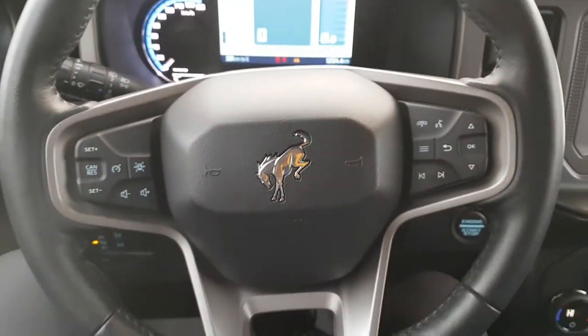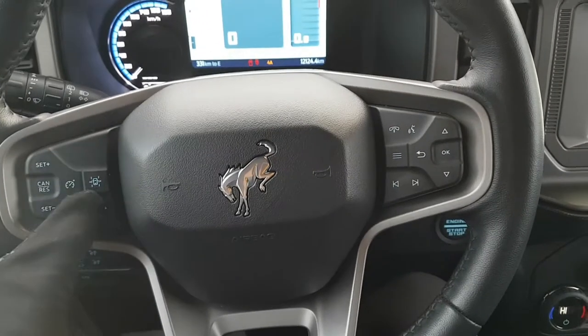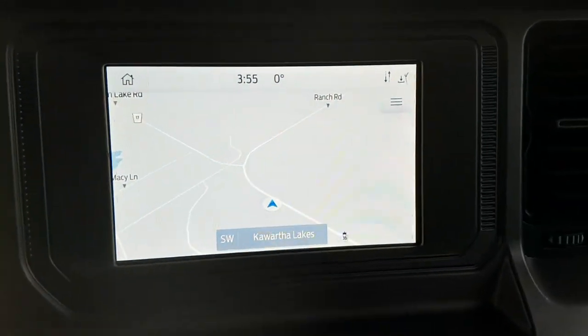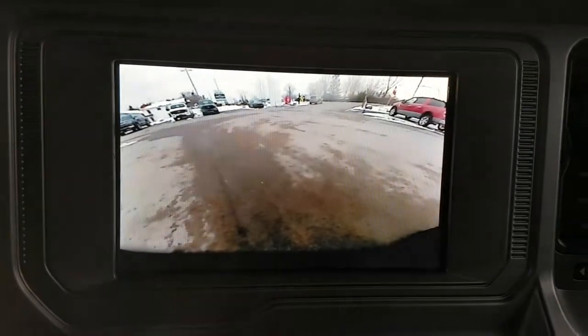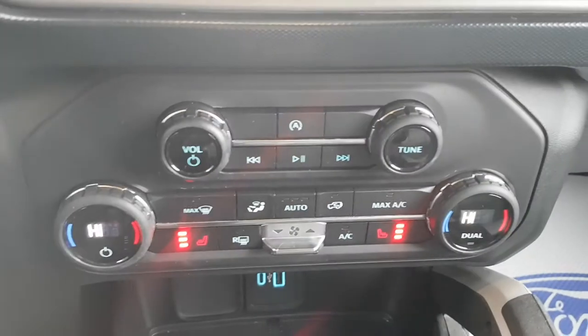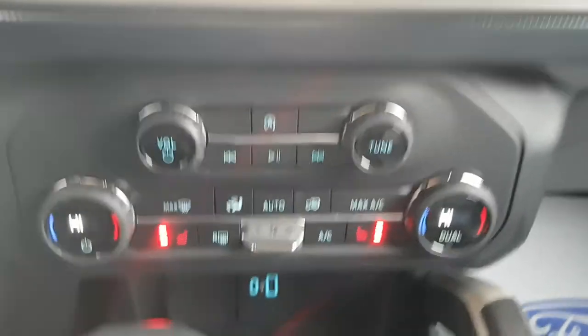You also have your cruise control settings on the steering wheel. I love the buttons on these Bronco steering wheels — the kind of waterproof-style buttons — really really nice. Coming over to the 8-inch center screen, you do have navigation and also your reverse backup camera on here as well with your parking sensors.